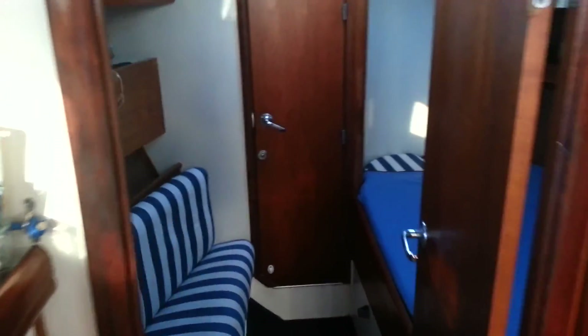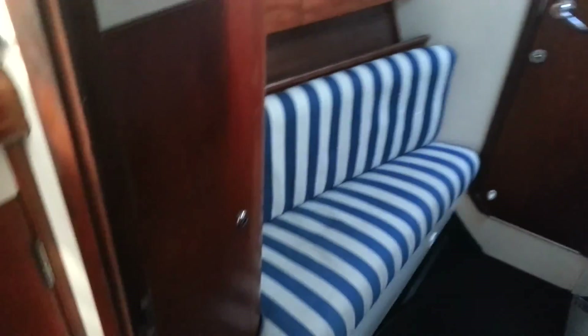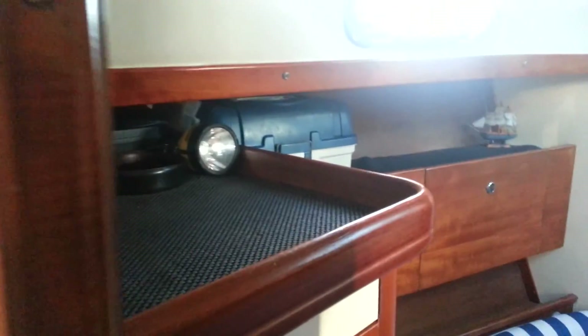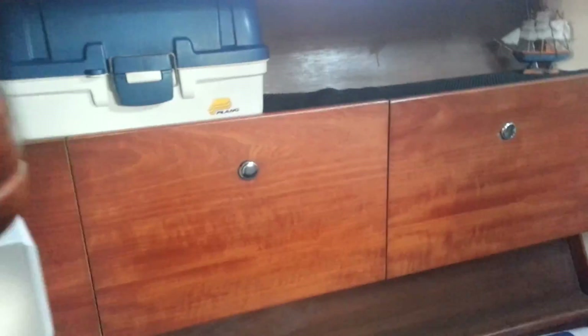We're going to the spare bedroom. We've got a little chair, nightstand, closets, cabinets, fishing tackle. And this is our table and spare bed.